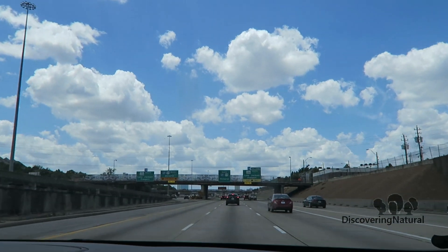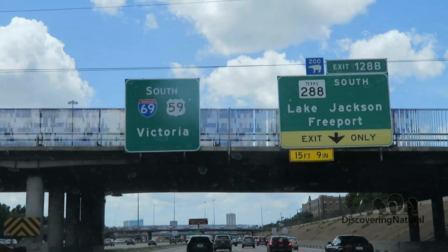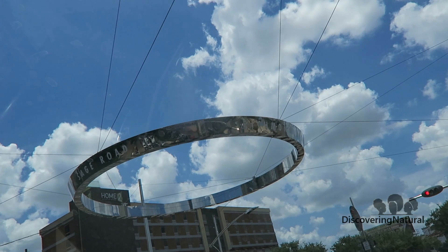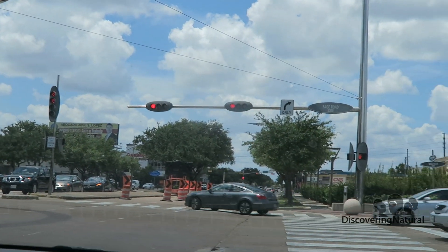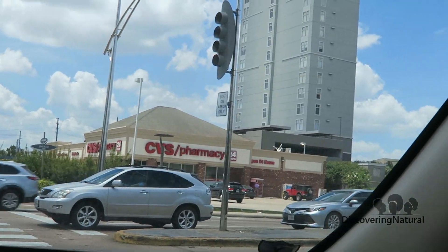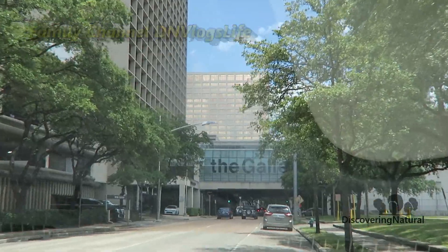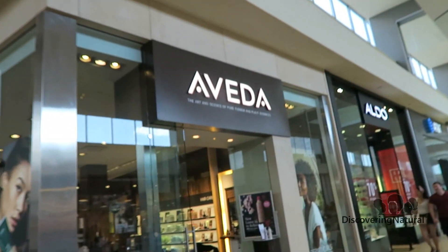Hi everyone, today I am going to Aveda and I'm going to get my scalp analyzed at one of the biggest malls in Houston, Texas. If you guys want to see the full vlog, you can check our family channel DN Vlogs Life, but let's go.